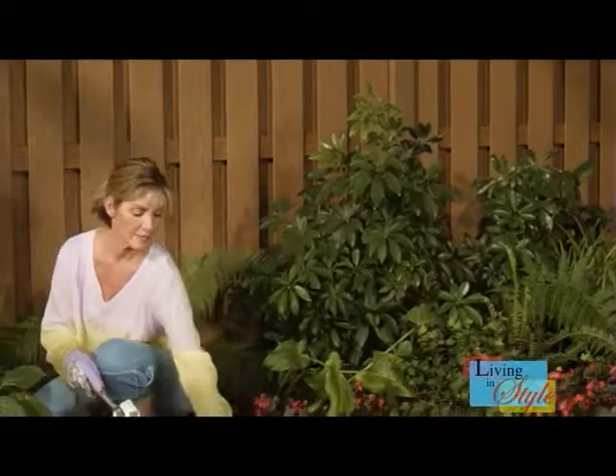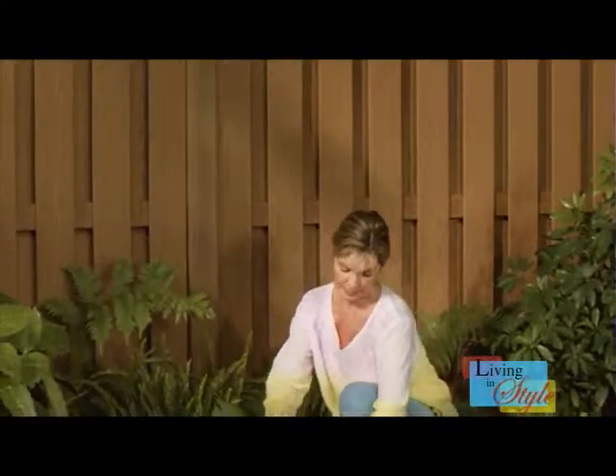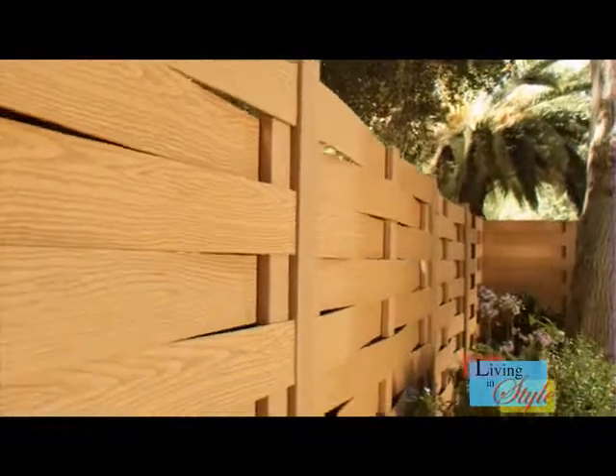Don't sacrifice style to get the look of natural wood. Timberwool fencing is offered in your choice of five natural wood tone colors and textured with a deep wood grain pattern.